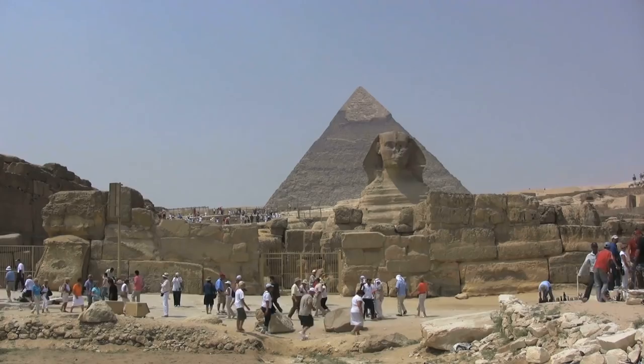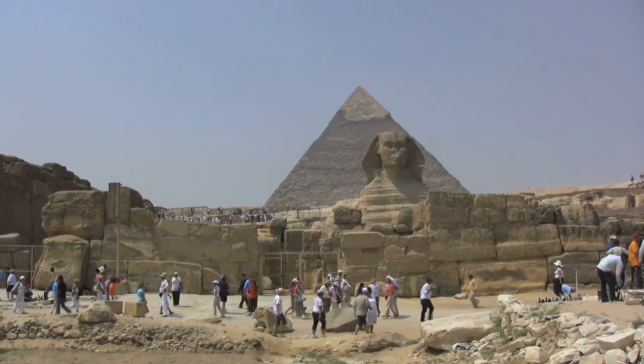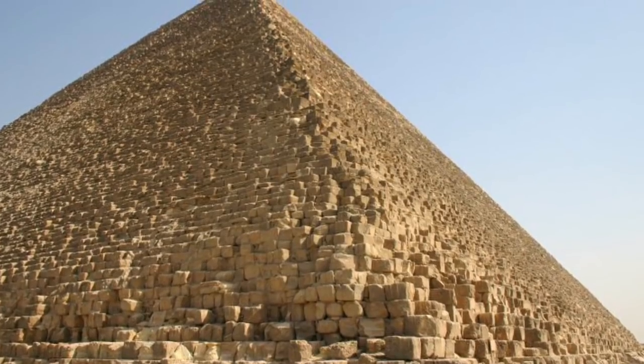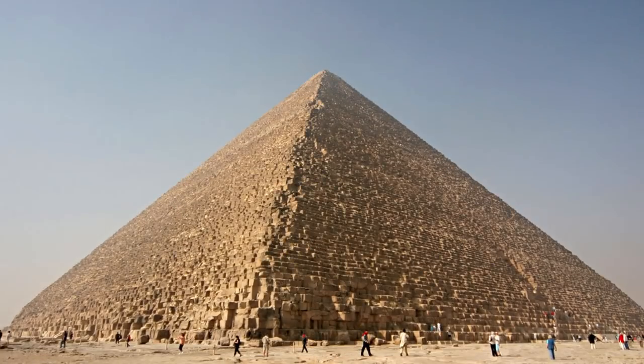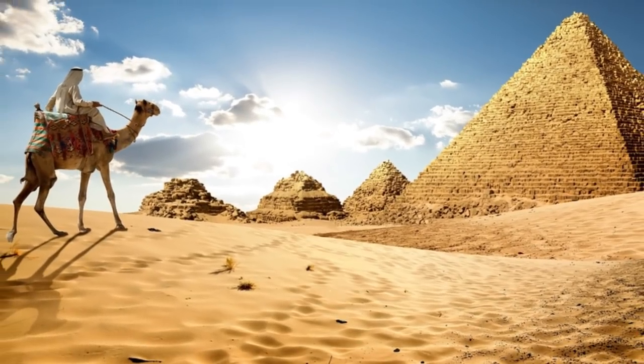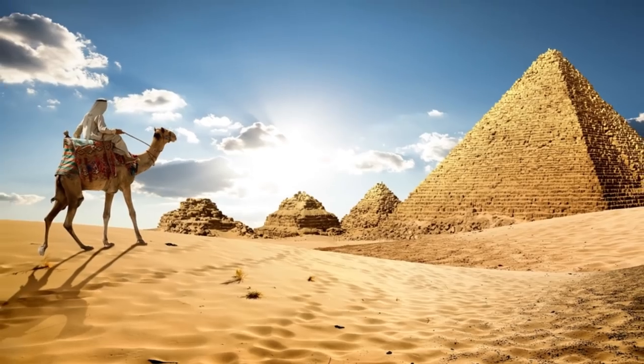The pyramid actually used to be bulkier than it is now, because at one point it was covered by limestone casing stones, which fell away over time. What's left now is the core structure. It's believed the pyramid was built by the Fourth Dynasty Pharaoh Khufu and was used as his tomb. Talk about being utterly vain.